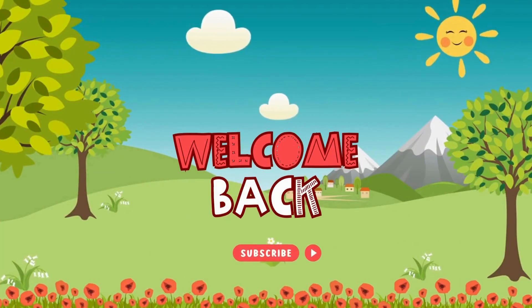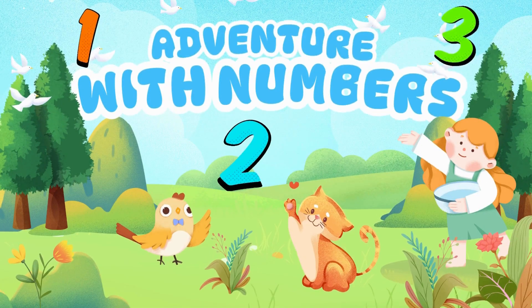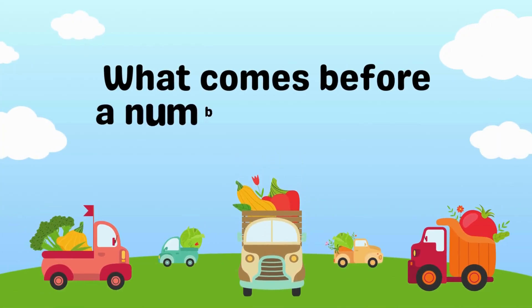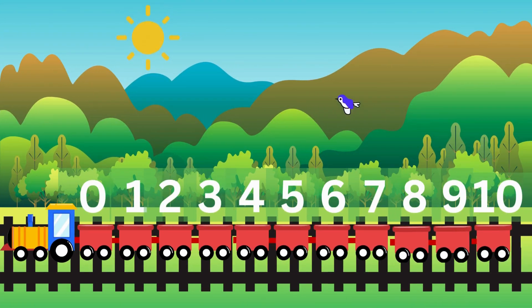Hello mini mathematicians, welcome back! Today we are going on a super fun adventure with numbers. We will learn something really cool — what comes before a number and what comes after. Let's get ready to ride a number train!